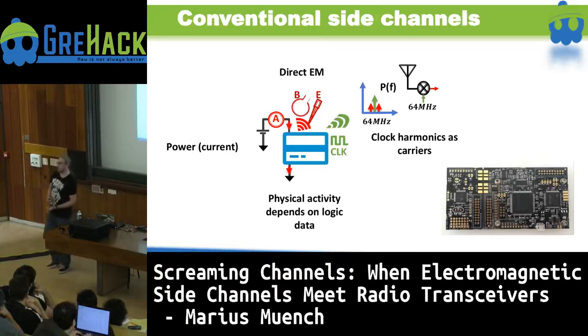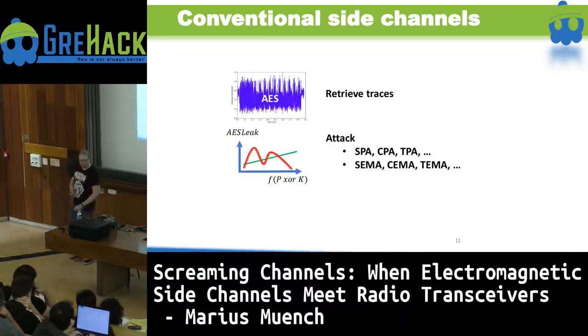So how do we actually carry out conventional side channel attacks? We have our smart card which has some physical activity and consumes power and current. We go very close to it with probes, measure what's going on, and the leaks get modulated over the clock — which acts as the carrier — and we extract traces. One popular device for performing these attacks is the ChipWhisperer. Once we have those traces, we can run different kinds of attacks: simple power analysis, correlation power analysis, or template attacks. The same works for electromagnetic attacks, which are closely coupled.